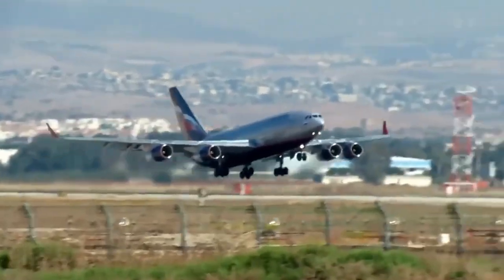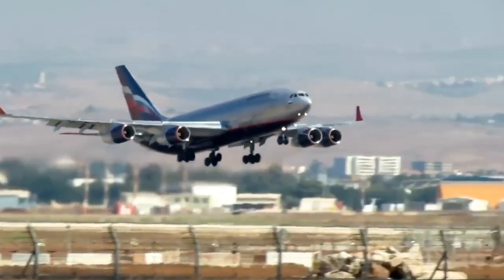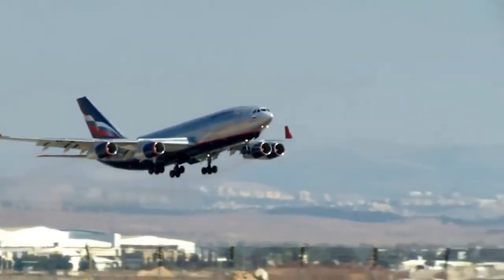Now the Il-96 is entering a new stage of its development — the Il-96-400M program. And that's it for today. Thanks for watching. Like, comment, and don't forget to subscribe. Fast flights and soft landings to you.